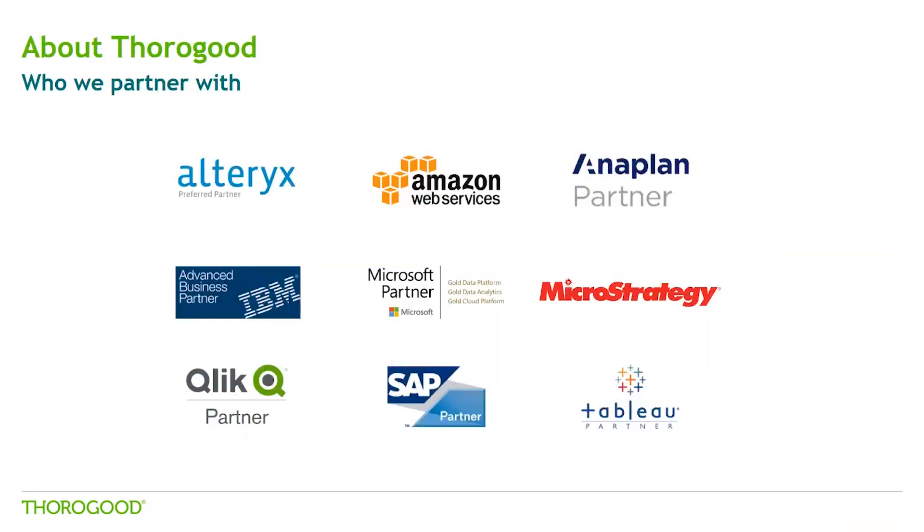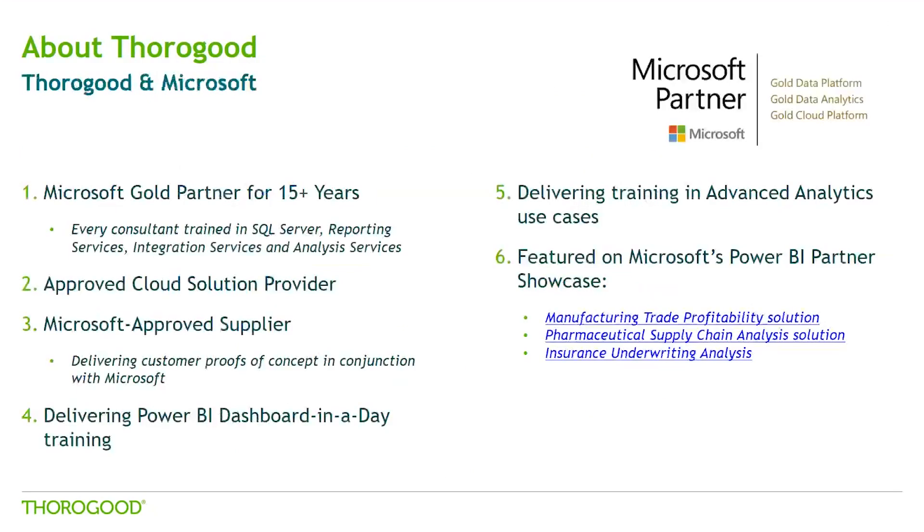In terms of technologies we work with, we are an independent consulting firm, meaning we don't work with one specific technology. We do, however, work and partner with many of the key players across the market in order to provide our clients with the solution that best suits their needs. Microsoft is one of our key partners. We have been a Microsoft Gold partner for over 15 years, and we are a certified data analytics, platform and collaboration, and content partner, as well as a cloud platform certified partner.